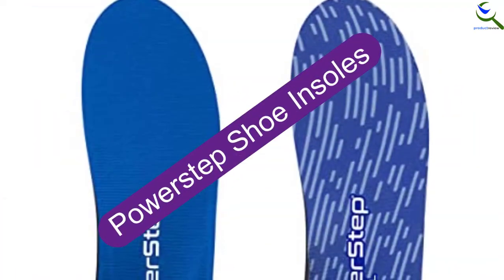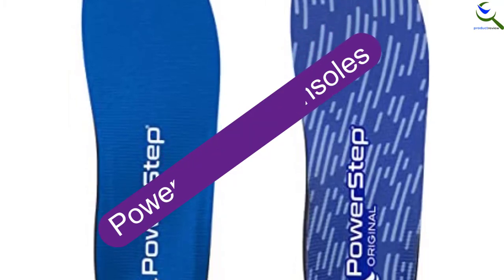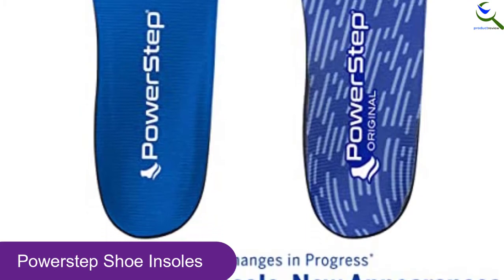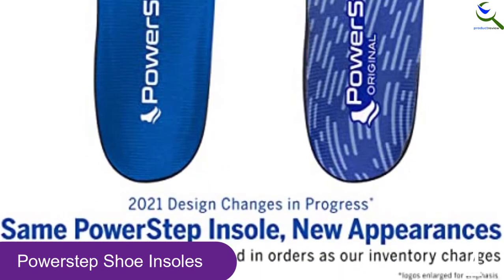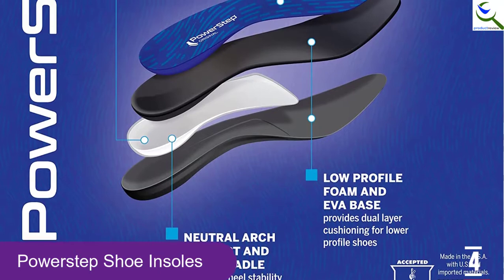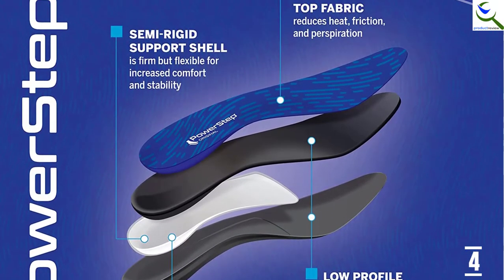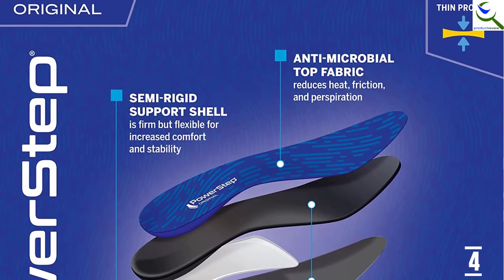Moving on at number 4, we have PowerStep Shoe Insoles. This newer insoles from PowerStep is one of the best-selling shoe insoles that you will find in the market. Made with an encapsulated design for heel cradle and arch support for increased stability. The dual-layer cushioning with variable cushioning technology will protect your feet when walking, standing, or during athletic activity. Moreover, the insoles will support many types of athletic shoes and boots.